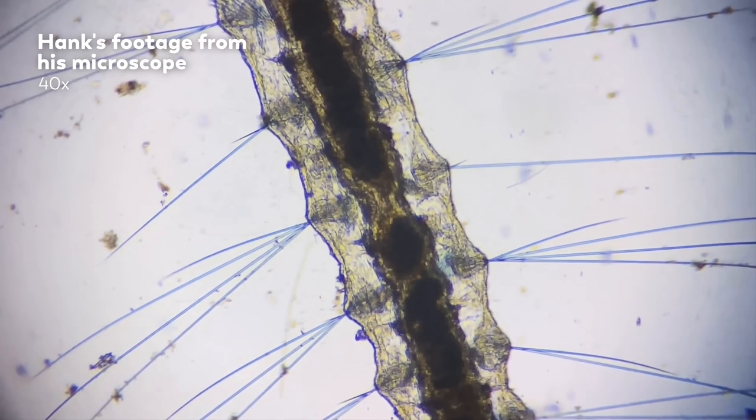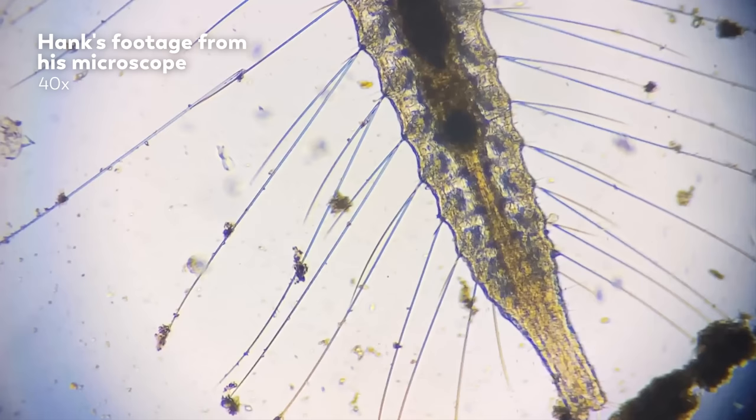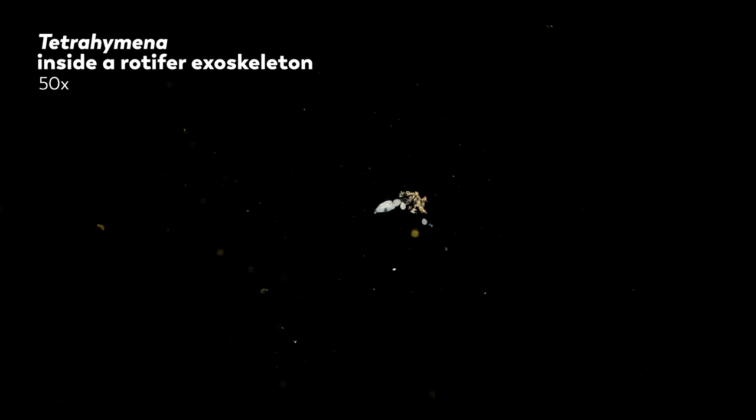Thanks to his recent upgrade, he's now gone from a set of 2 to a set of 6 objectives that range from 5x to 100x — giving us a magnification range from 50x to 1000x. Let's introduce these different objectives by looking at a ciliate called tetrahymena that's taken up residence in a rotifer exoskeleton.